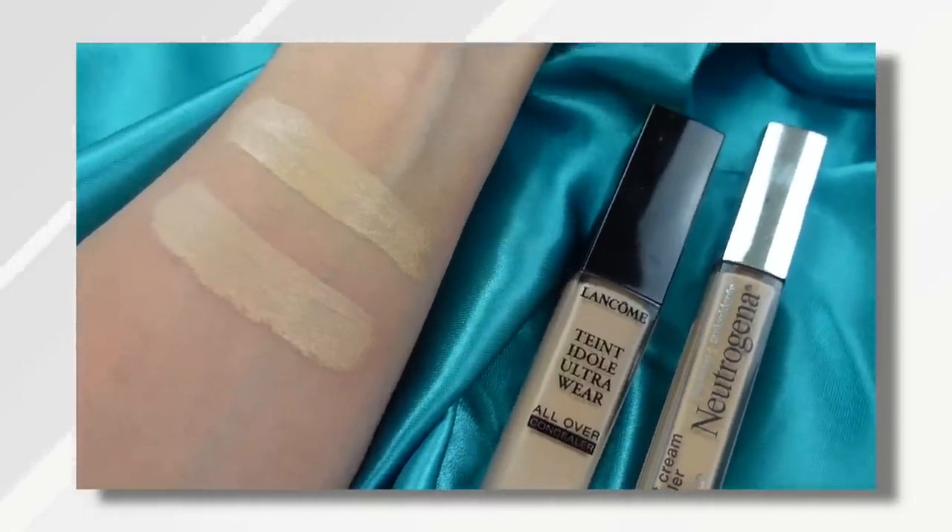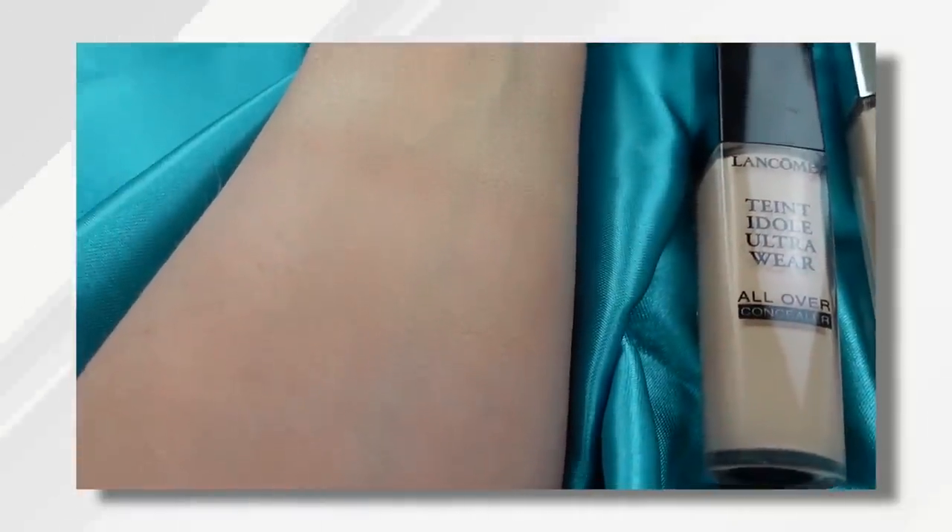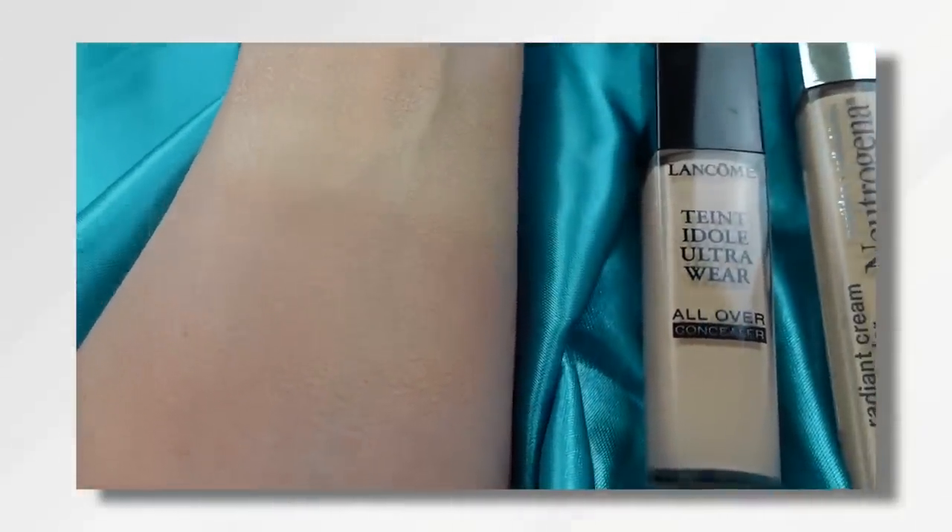But the main reason I wanted the product was for the eye area. I love that the Neutrogena Radiant Cream Concealer has good skincare ingredients — it isn't drying in my under eye, yet gives me the look of brightness under the eyes.